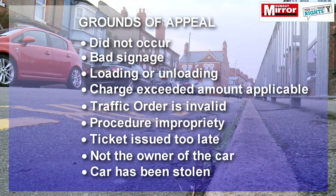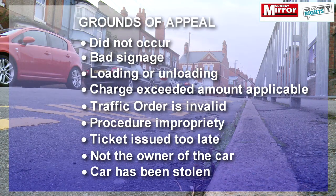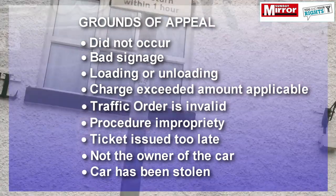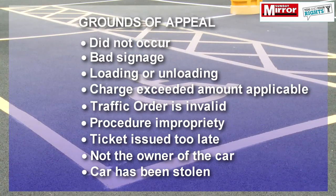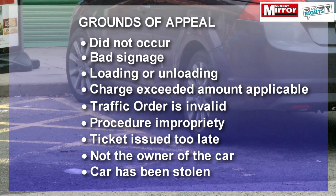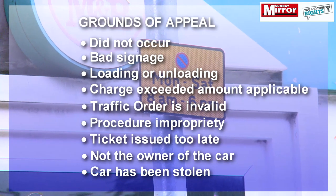You may also appeal if you were not the owner of the vehicle at the time or the vehicle had been stolen. For example, if the ticket was for the 1st of May 2013 but you only purchased the car on the 1st of June, you can tell the council that the previous owner is liable. Alternatively, if you can prove the vehicle was stolen by providing a crime reference number and the date tallies up with the date of the ticket, you will not have to pay.